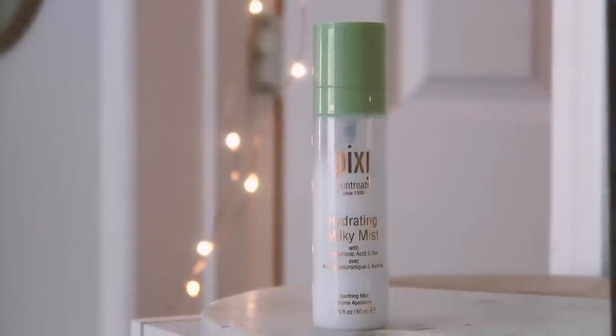Before I go in with any brow products or mascara, I'm actually going to put some setting spray on my face — this is the Pixi Hydrating Milky Mist. It's still my favorite facial spray. Now that my face makeup has gotten a chance to warm up to my skin and melt in, I'm going to look for anything that's a little patchy or needs extra blending. I always get this one little patch that looks unblended, so I'll go back in with the Morphe blending brush to buff it in before spraying my face down. I do this before mascara or brow gel to help them not transfer or run.